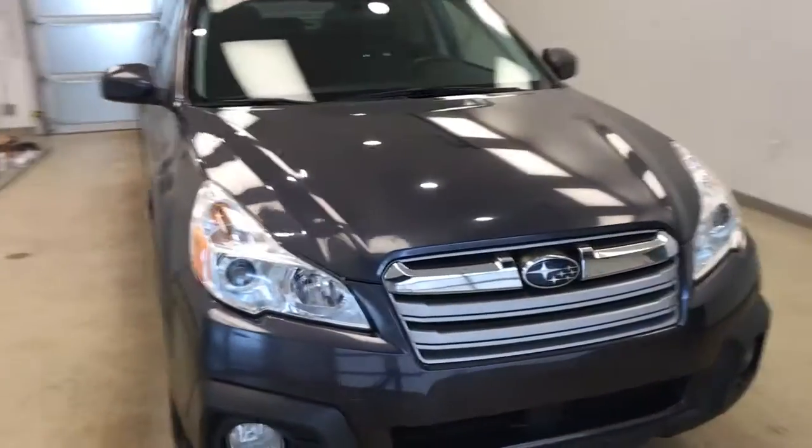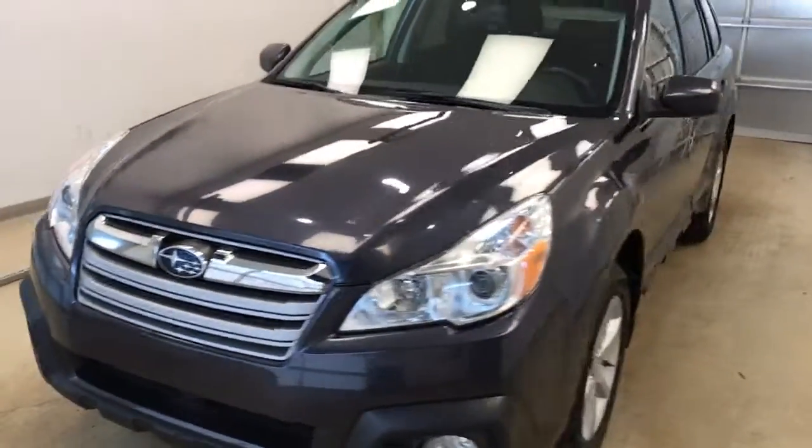Once again we're viewing stock number 132099 on the 2013 Subaru Outback and our exterior color is gray.